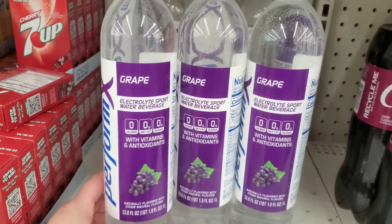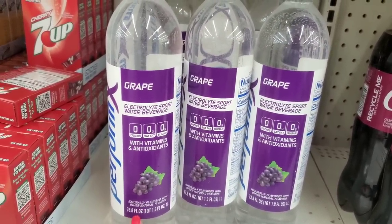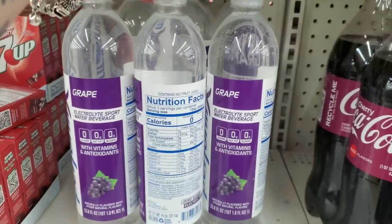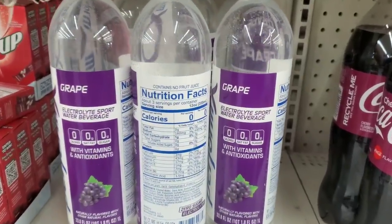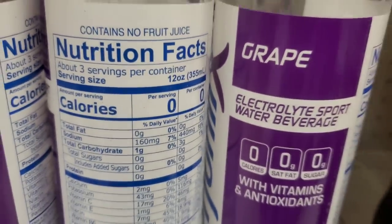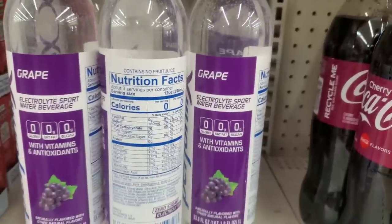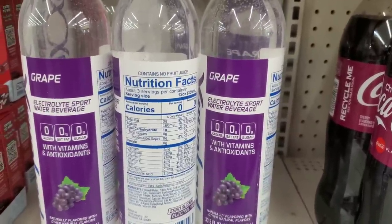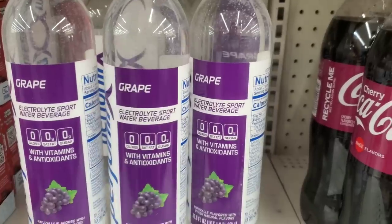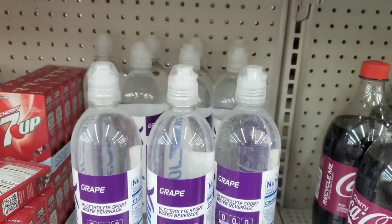Look at this giant bottle of grape-flavored Perform X electrolyte sport water beverage — 33.8 ounces. Zero sugar, 160 milligrams of sodium. If you can't have salt this isn't for you, but if you need electrolytes this is a great drink — a big size for $1.25, with a spout at the top.